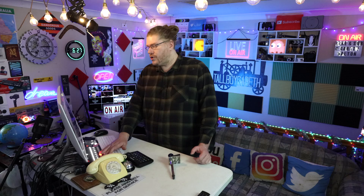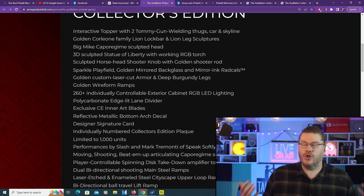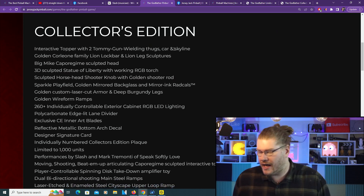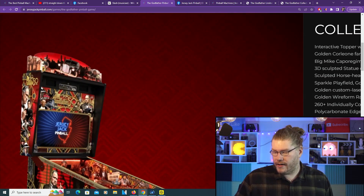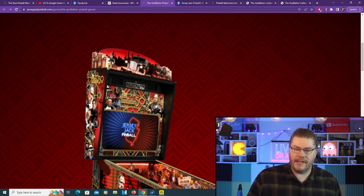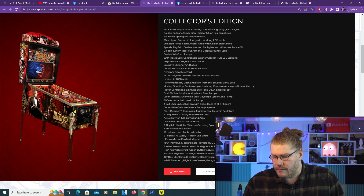We'll have a quick look at the Collector's Edition - we'll show you the prices in a second. My god, you almost have to be Elon Musk to buy it. Let's have a look at the goods that come with the actual Collector's Edition. Interactive topper with two tommy gun wielding thugs, car and skyline - you don't get that on the Limited Edition. This topper, these little guys basically spin around and pretend to shoot tommy guns. It's actually using pinball machine knockers within the machine, one on each side, vibrating ten per second. So you're getting what sounds like a pretty loud machine gun sound for this Collector's Edition.